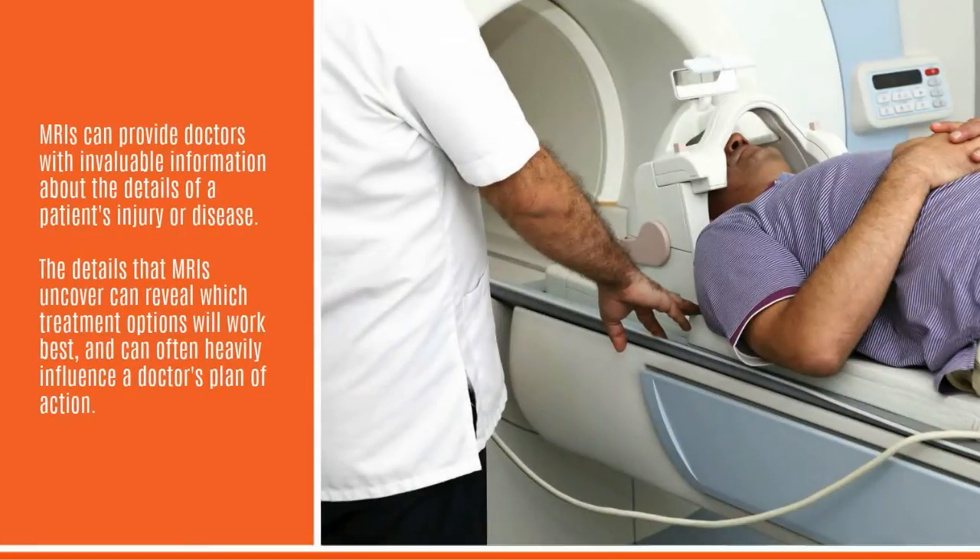MRIs can provide doctors with invaluable information about the details of a patient's injury or disease. The details that MRIs uncover can reveal which treatment options will work best and can often heavily influence a doctor's plan of action.